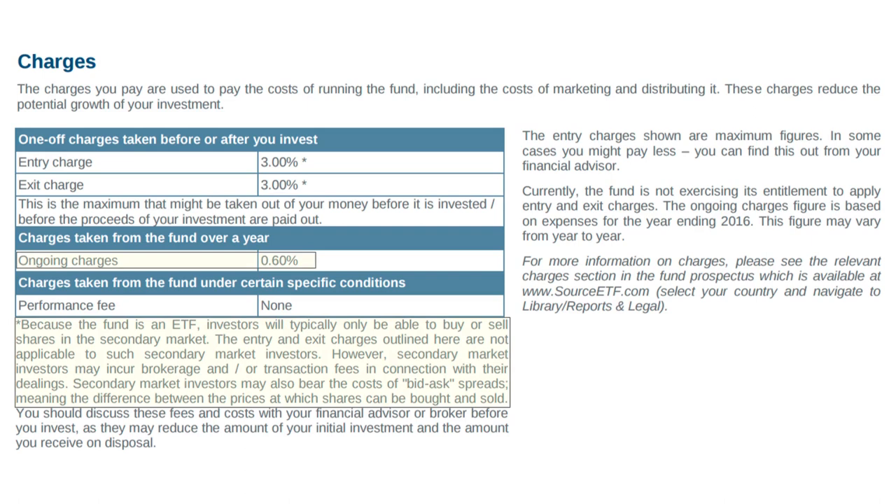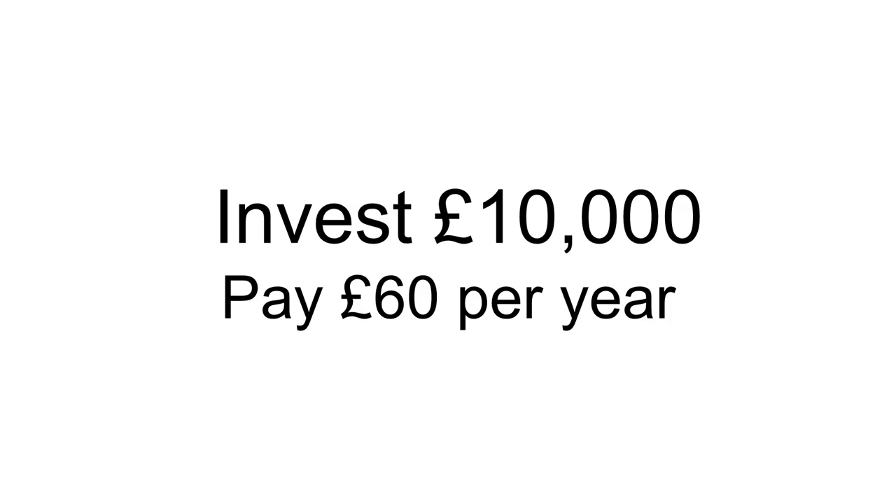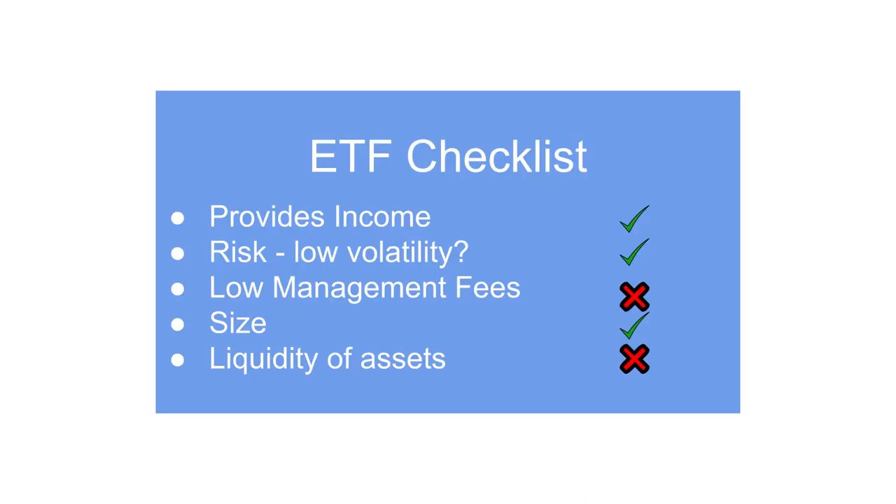One place where this fund doesn't look so great is its fees. The ongoing charges are 0.6%, meaning if you invest £10,000 you'll pay £60 per year to the fund manager. For a passive fund you should expect to pay around £30 per year, but credit funds do tend to be a little more expensive, and we do have that currency hedge to pay for. So on our ETF checklist: the fund certainly provides a good income; the volatility is low due to short duration and the currency hedge; the management fees are not low at 0.6%; it is a large fund so unlikely to close; but we do have to be worried about the liquidity of the bonds within the fund.